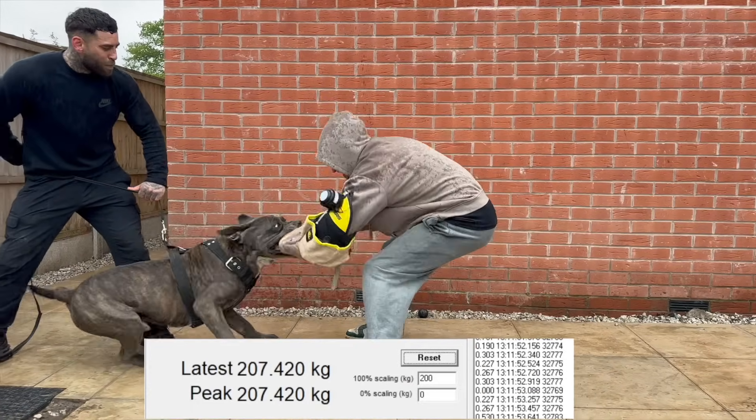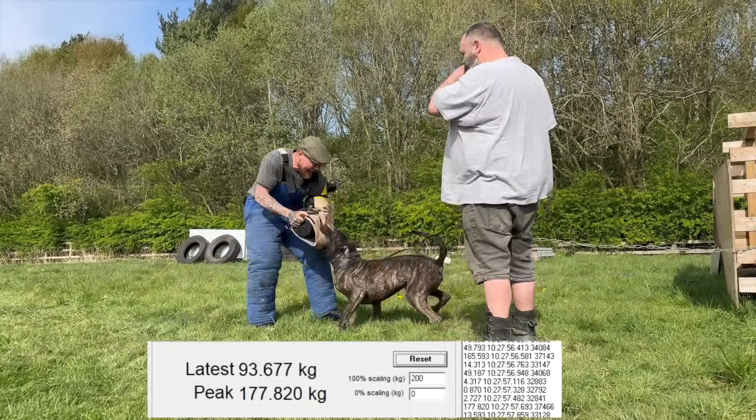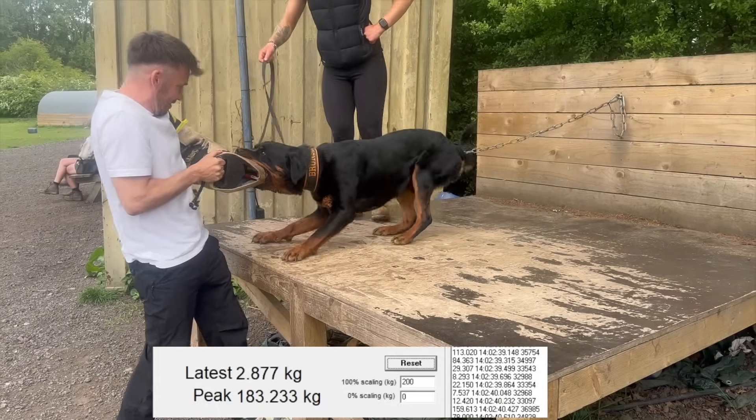Let's talk about some of the heavy hitters we've tested: dogs like the Cane Corso, the Presa Canario, and the Rottweiler. These are breeds that people expect to bite hard, and for good reason — they've got the size, the muscle, and the reputation. But what's interesting is how similar the peak results are. None of them are miles ahead of the others. The highest results we've had from those breeds are all fairly close, with a Rottweiler hitting second place at 183 kilograms and a Presa Canario in third at 177. The Cane Corso is still number one — Big Bronson. These are incredibly powerful dogs, but it comes down to individual dogs, genetics, drive, and how committed they are in the moment.